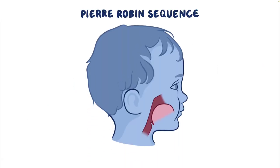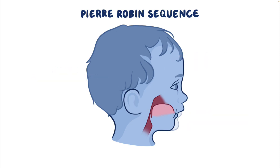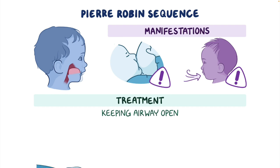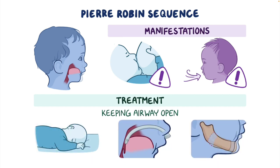As a quick recap, Pierre-Robin sequence is the association of micrognathia, glossoptosis, and airway obstruction. The most common manifestations include breathing and feeding difficulties. Treatment is aimed at keeping the airway open and may include positioning, insertion of a nasopharyngeal tube, or surgery.